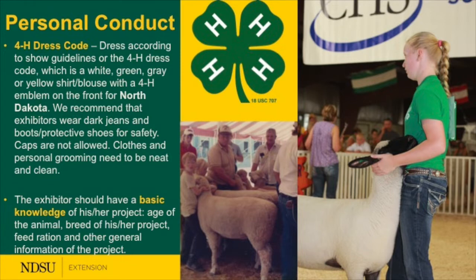On personal conduct, the 4-H dress code in North Dakota requires a white, green, gray, or yellow shirt or blouse with a 4-H emblem. We also want a basic understanding of our project and what we are feeding. The exhibition of our animals is the culmination of the show — and may represent a period from when the animals were purchased in spring to being shown in the fall, across different timelines in different regions.